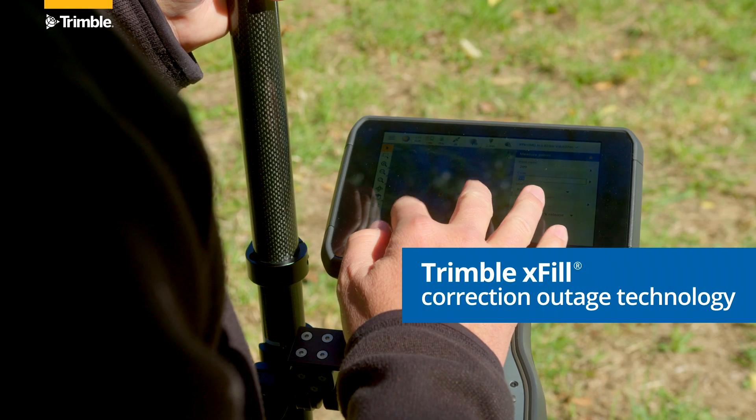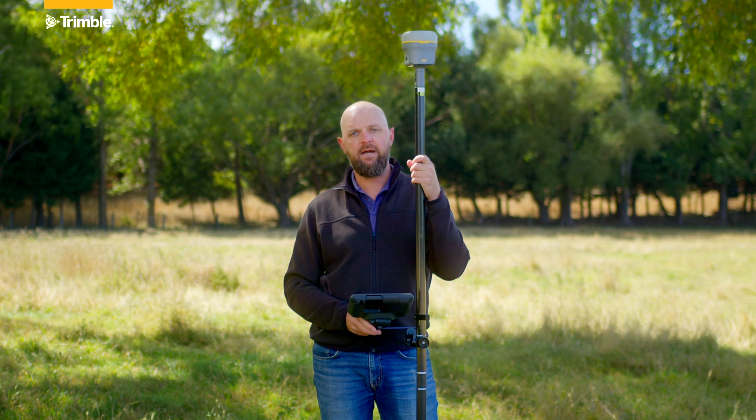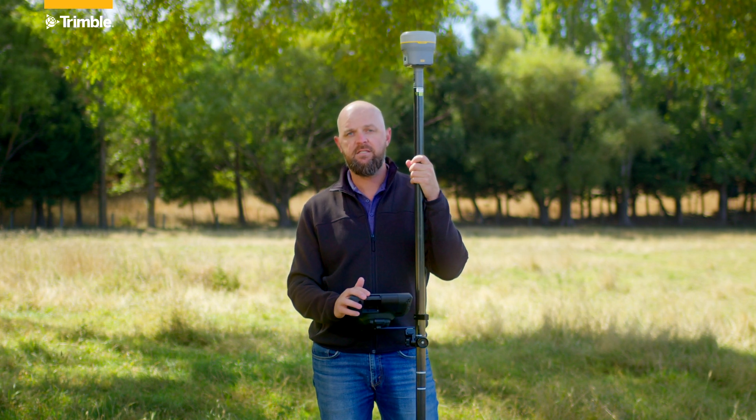With xFill, your R980 will continue to measure even when your local corrections stream has dropped out. You might be in a patchy cellular environment.